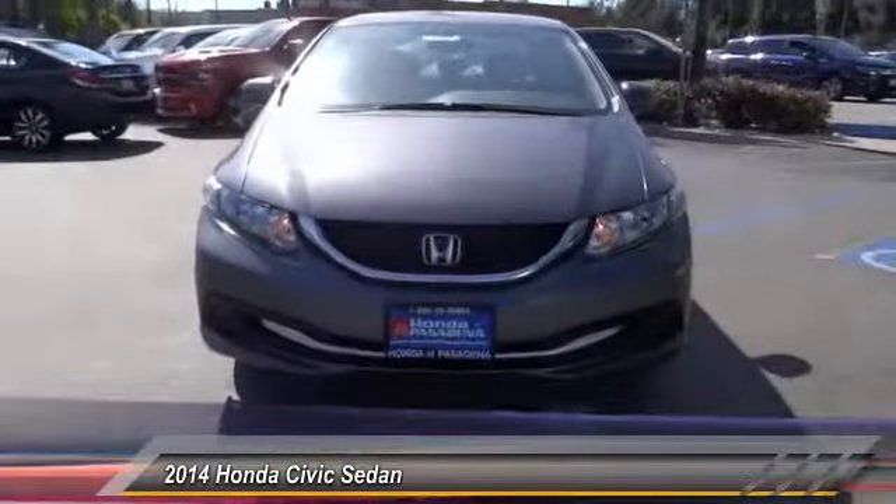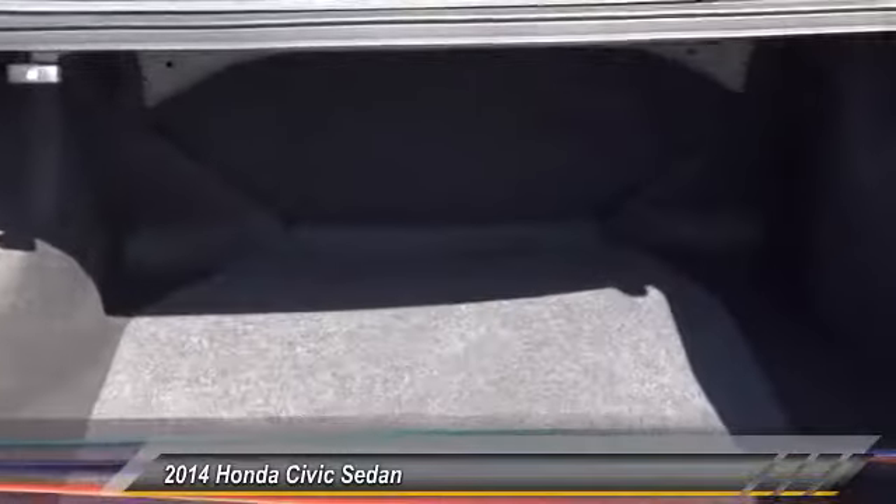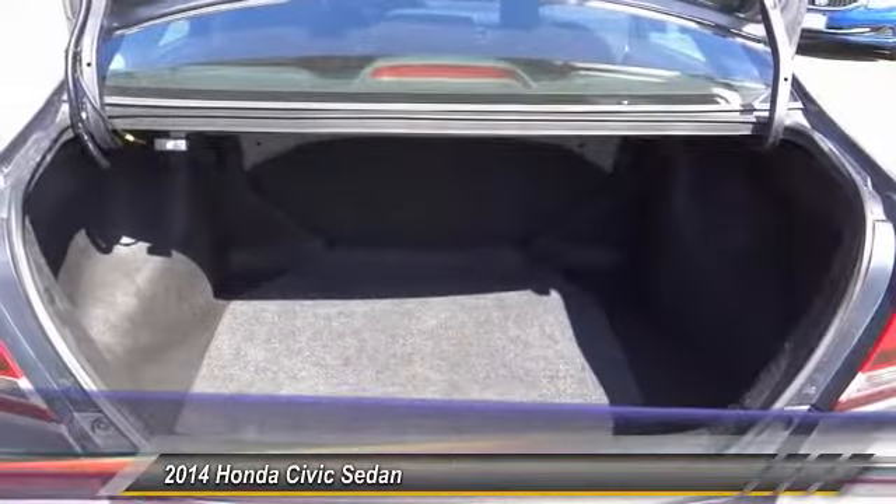CD player, electronic stability control, trip computer, security system. This beauty is sure to make you the talk of the neighborhood, so call or drop in for a test drive today.